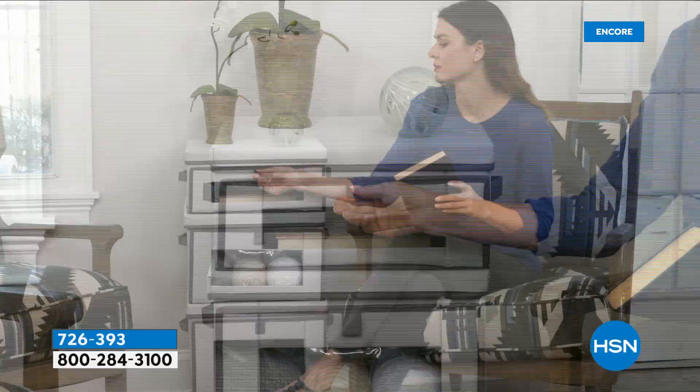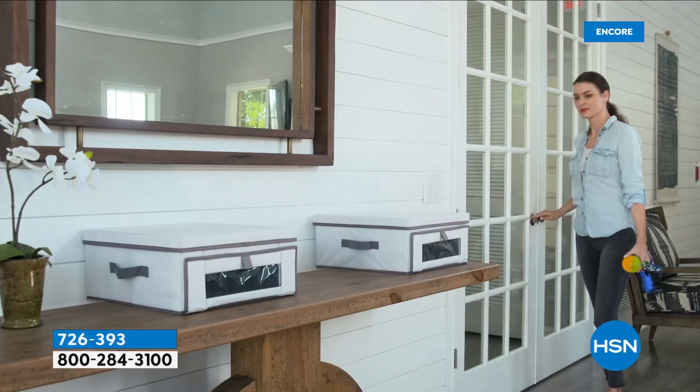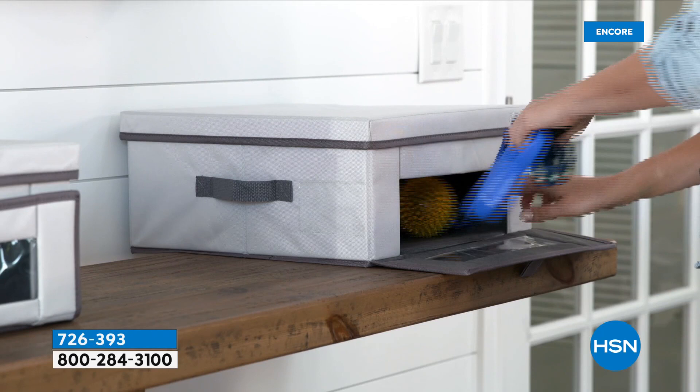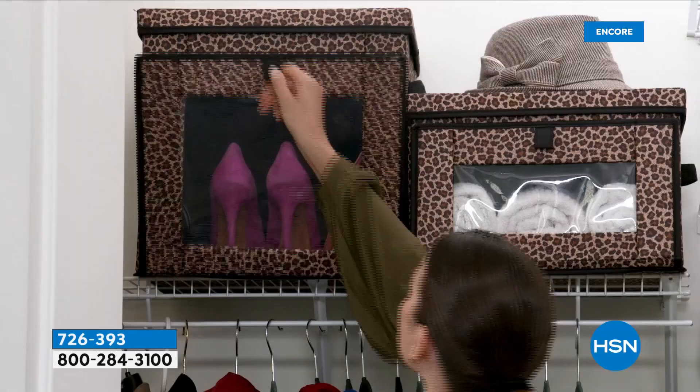Rebecca, I cannot believe this price — these are a 4.6 out of 5 stars on HSN.com. This is really kind of life-changing when it comes to organization because everything you could possibly need is still handy. You could have a beautiful house for stuff that you need, but you don't have to look at the clutter or the mess. Put this in areas you live in — your entryway, your living room, for your remotes and cables.